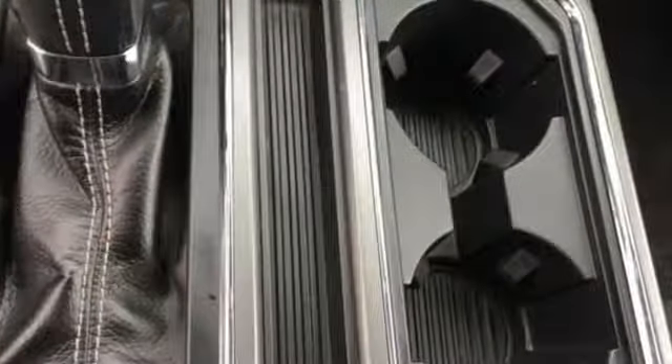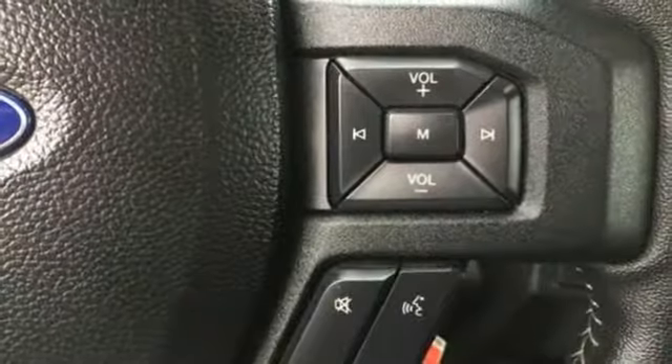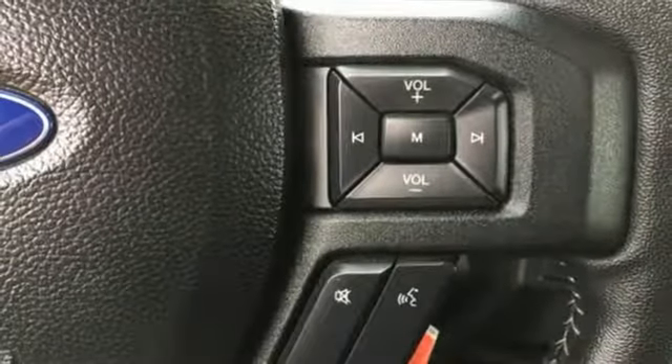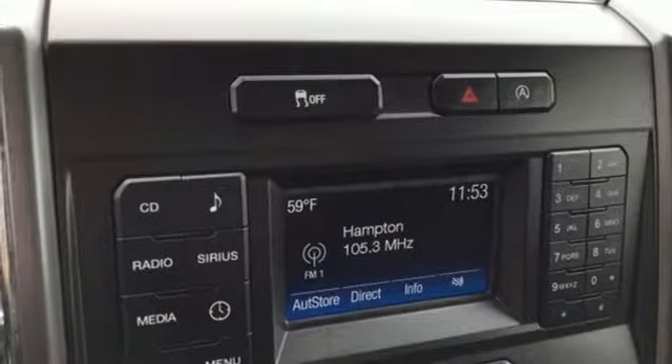engine auto stop-start feature, active grille shutters, streaming audio, wireless phone connectivity, manual tilting steering column, aluminum wheels, rear wheel drive, and automatic transmission.